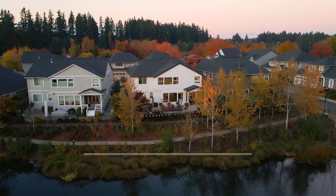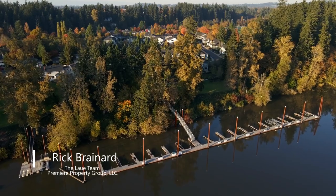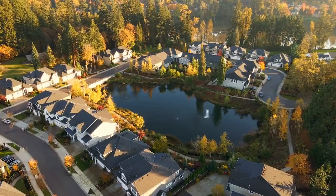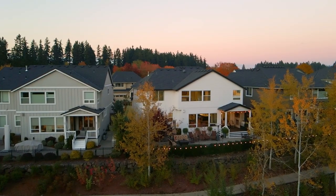Experience waterfront resort-style living in the Renaissance Boat Club. From your neighborhood boat dock, enjoy recreation on the beautiful Willamette River, from paddle boarding to kayaking and boating. Backing to a tranquil pond, it's a perfect place to vacation at home.